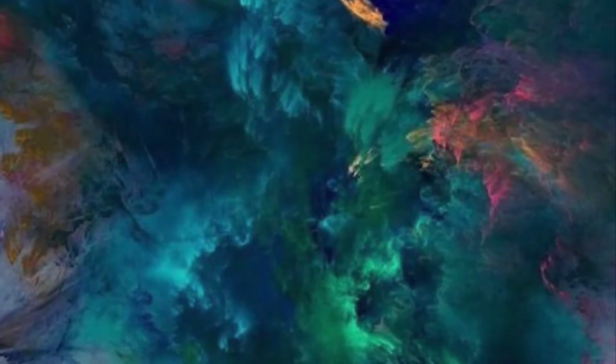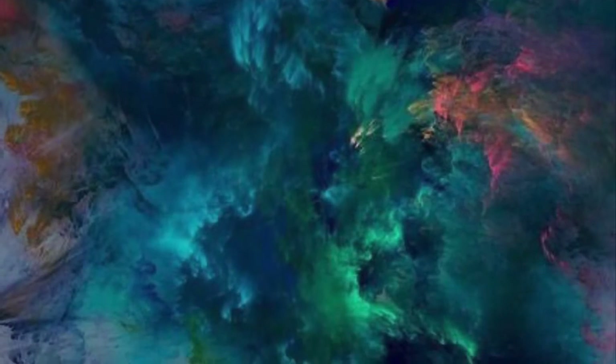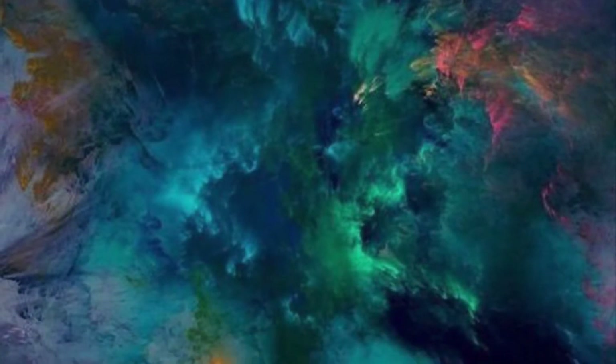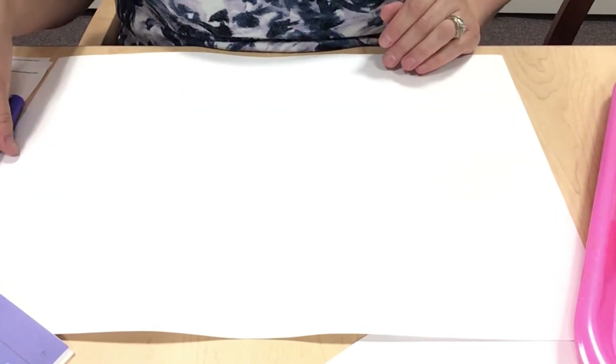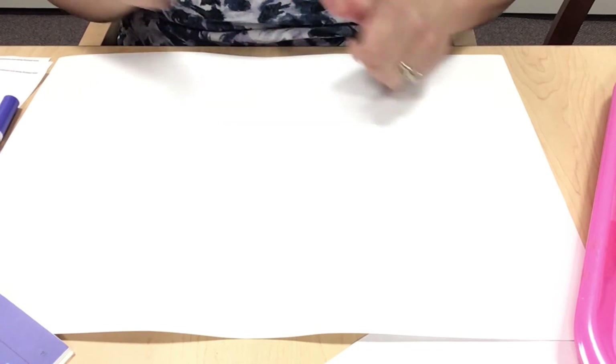We will continue with our drawing in our next segment. Hi y'all, it's me again. Let's just take a look at what I did earlier with the elements of visual art — I'm just going to do a couple of drawing examples for you guys. Let's start drawing using some of the elements we talked about earlier.